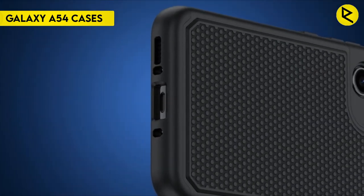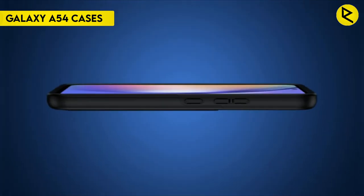Hello everybody, welcome to iZroid. I am going to talk about the best Galaxy A54 cases.